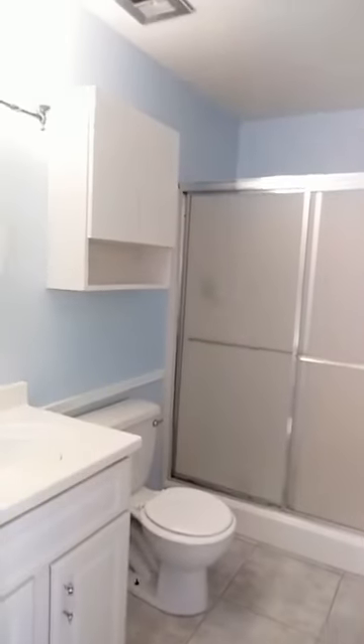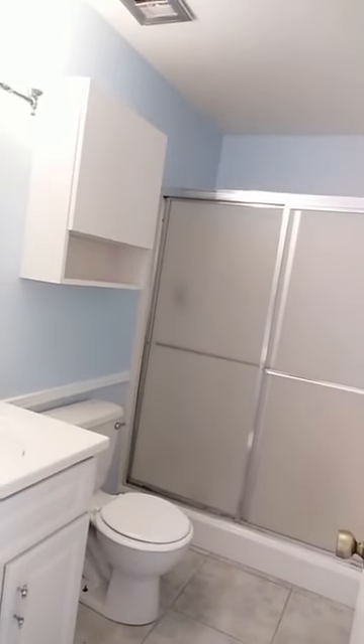All new carpet throughout, ceiling fans everywhere, a nice two-tone paint scheme throughout. Super clean house in every respect — it's really well cared for and shows great. There's also a nice sized walk-in closet, another thing that folks are often looking for here in Arizona.